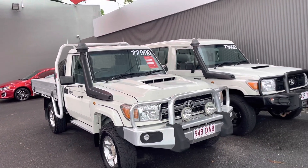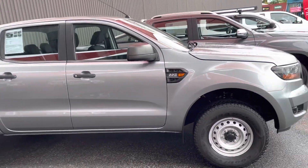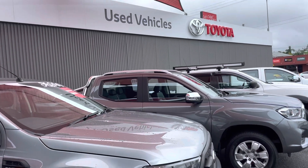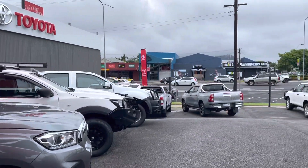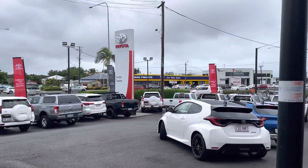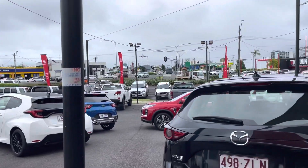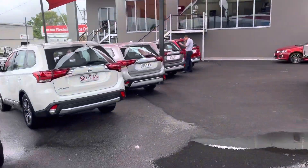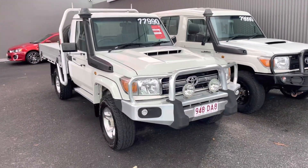Hey guys, it's Brodie from Pacific Toyota here in Cairns, just here to give you a quick virtual tour on our Toyota Land Cruiser single cab 79 series. Just before I do that, a little bit about us — we are Pacific Toyota here in Cairns. We do have two used vehicle yards: one here where I'm at at 77 Mulgrave Road, and the other one at 235 Mulgrave Road, just across the road. We also have Toyota brand new vehicles and Lexus of Cairns.